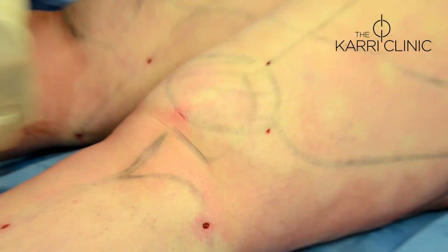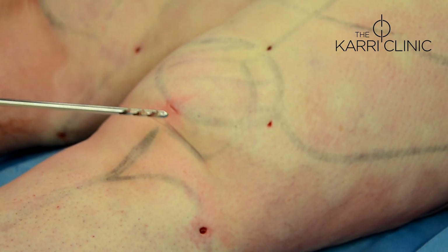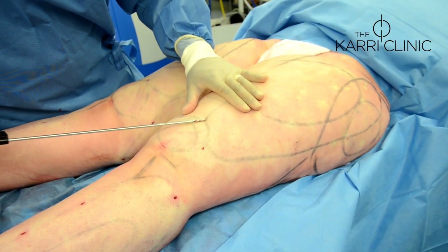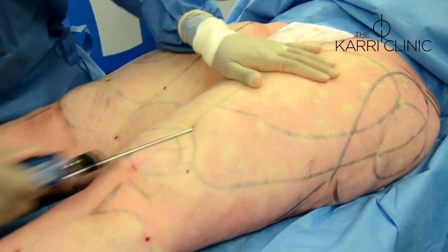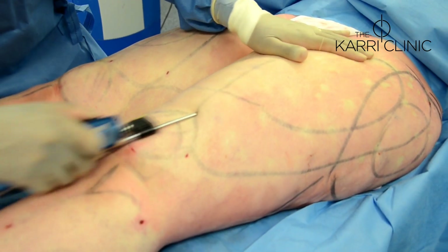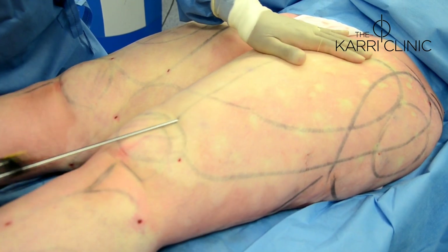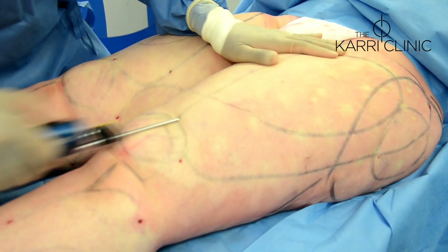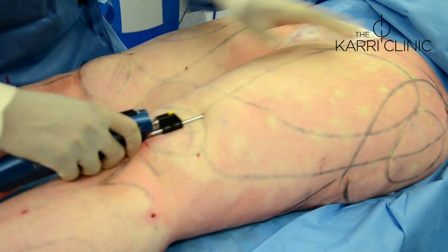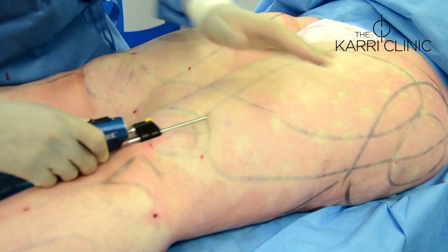These small stab incisions are left open and seal up by themselves without causing problems. The risk of infection is almost negligible. The technique of how you carry out the motion is very important — maintaining this longitudinal aspiration. One must not go transversely across.